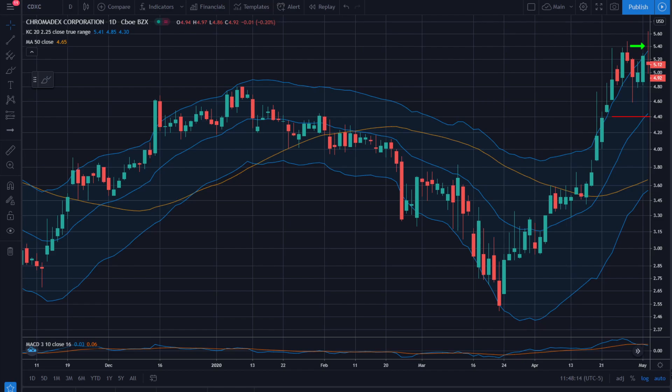This is CDXC on May 4th. We're looking at an entry at 5.40 with a stop down at 4.40. This is an uptrend, a pause consolidation, and an entry just above the previous day's high. It looks like there was pretty poor follow-through on the day of entry and we pretty much gave everything back, ending back in the middle of the consolidation — not great, but let's see what happens.